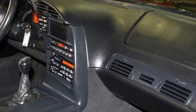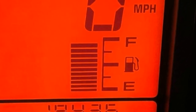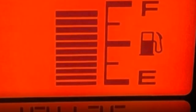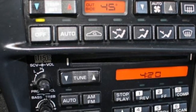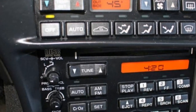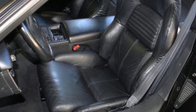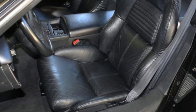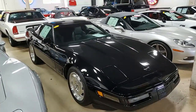Our salesmen are excellent, experienced representatives of the Chevrolet Corvette and they'll help you with this car. We always have 120 Corvettes in stock, we ship nationwide and worldwide, and we make buying online something you can do with ease and confidence. Visit buyavet.net — we hope to be your ultimate Corvette buying experience. See you real soon.